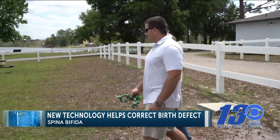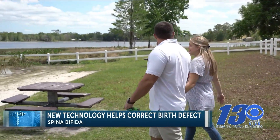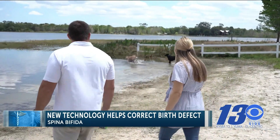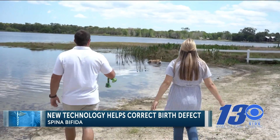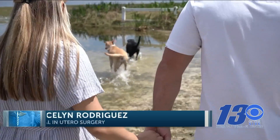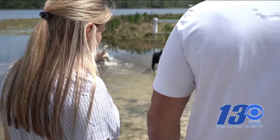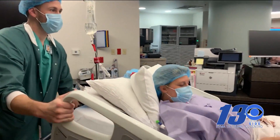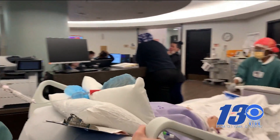Ever since the first day we started dating, we were talking about kids. When Jocelyn Rodriguez and her husband found out she was pregnant, the couple never expected something might be wrong. Neither one of us really knew what spina bifida was until we were diagnosed with it. An ultrasound at 18 weeks confirmed it. Rodriguez said she was told surgery before the baby was born could help, but it's a complicated procedure.